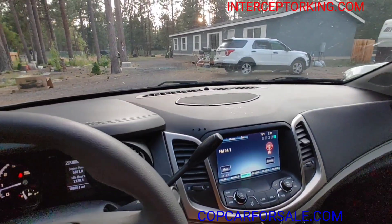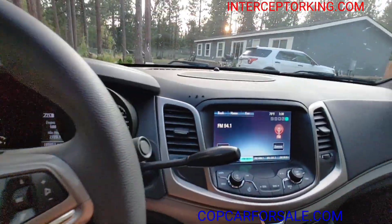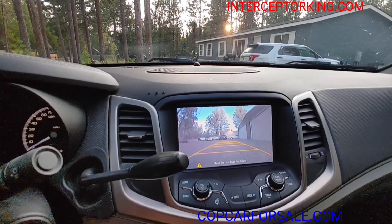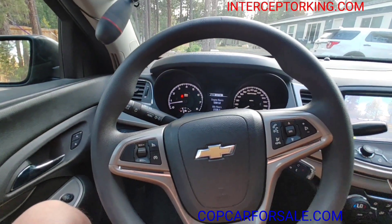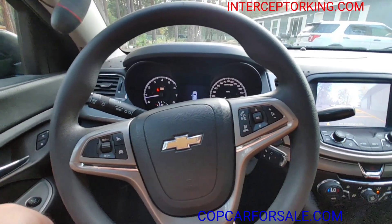It's got a rearview camera. 2015 was the first year they came out with the rearview cameras from the factory. Really nice vehicle, you guys — it was black from the factory, now it's gray.